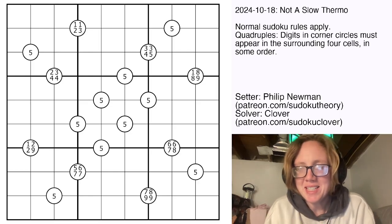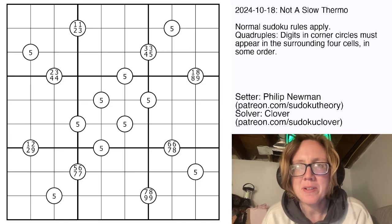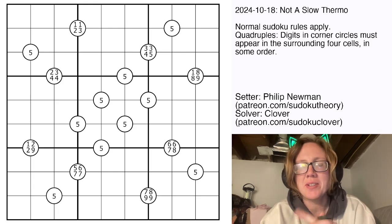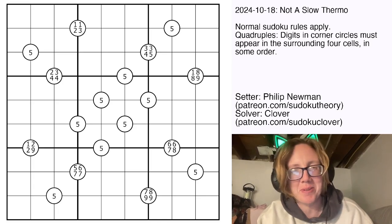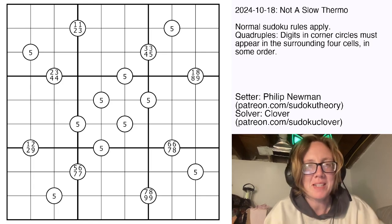Good morning, my friends. I'm Clover. Today is October 19th, 2024, and we are solving yesterday's gas puzzle together. It is called 'Not a Slow Thermo,' and it is not a slow thermo. It is, in fact, a lovely quadruple Sudoku by Philip Newman. Let's have a look.